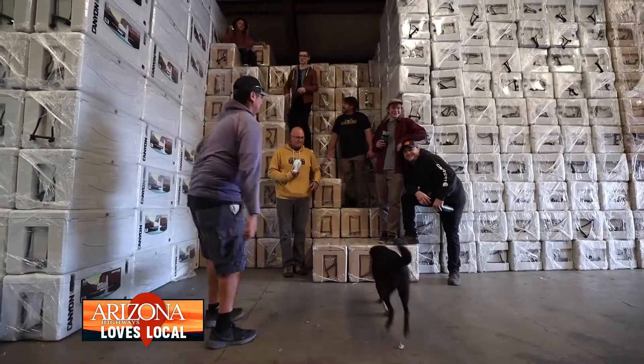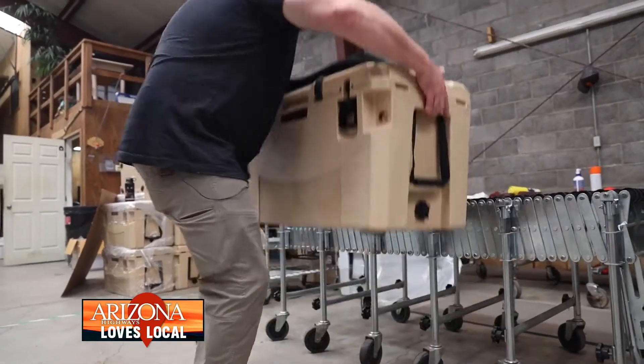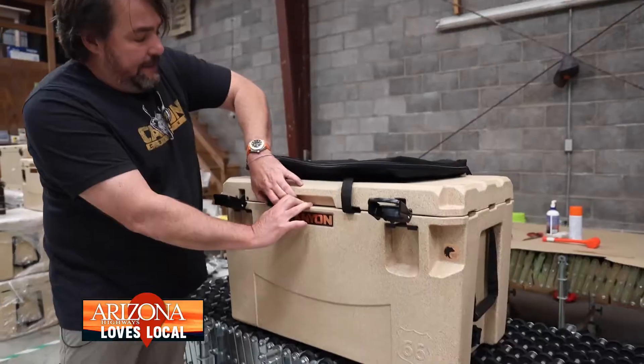Canyon Coolers started 10 years ago — I needed a great ice chest for my raft. My passion has been whitewater rafting for a long time. Oddly enough, these types of coolers have roots in Flagstaff that go back to the 80s.